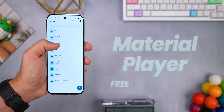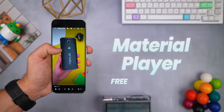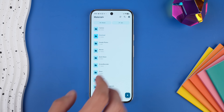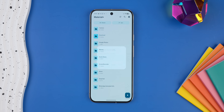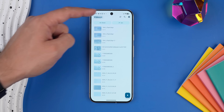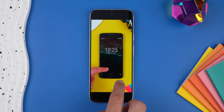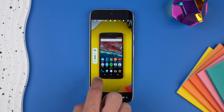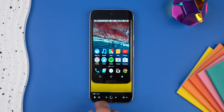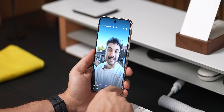Apparently we're putting Material You themes on everything now, and I'm honestly not mad about it. Material Player is a simple, no-nonsense video player that's clean, ad-free, and supports most video formats, including streaming from links. The interface is super minimal — you can just browse by folders, or swap it to show all your videos in one place. It's also got picture-in-picture mode, gesture controls for brightness and volume, easy scrubbing, and subtitles — basically everything you'd actually need in a video player, but without all the clutter.